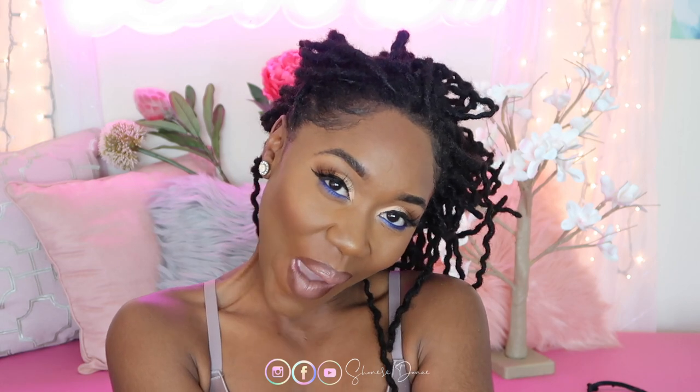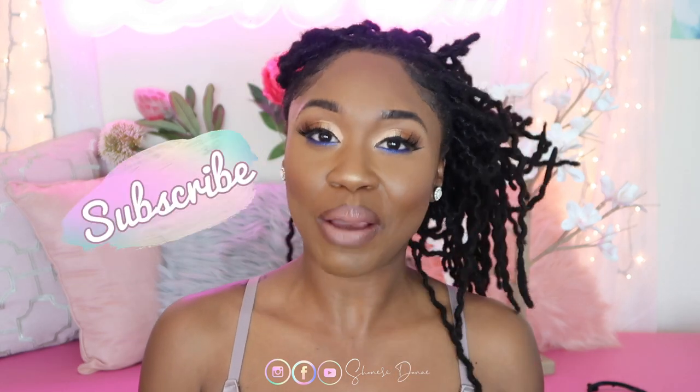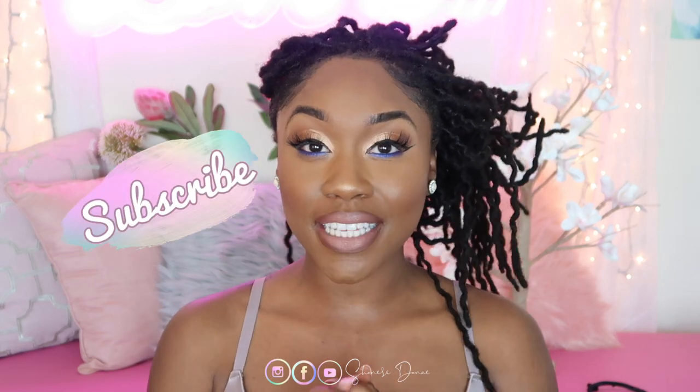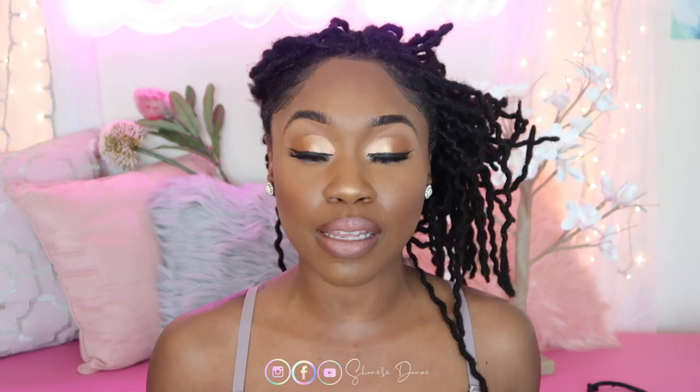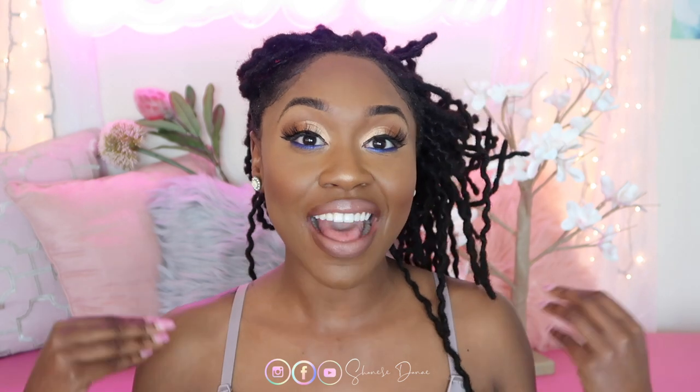Hey guys, welcome back to another video. If you are new here, my name is Shanice Danae. Thank you for coming by. Make sure you hit that little subscribe button so you don't miss when I upload a video. Today I wanted to answer some questions about my locks. You guys keep asking me how many locks I have, so let's count those. I also wanted to give you some information on the size of my locks. So if you're interested, keep watching.